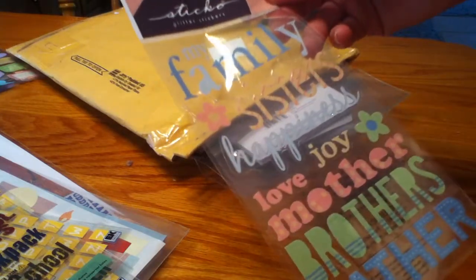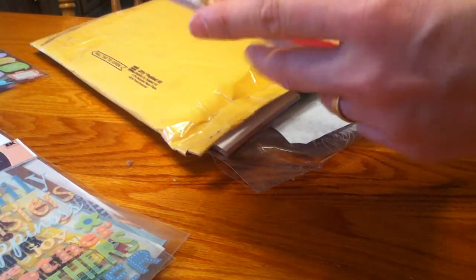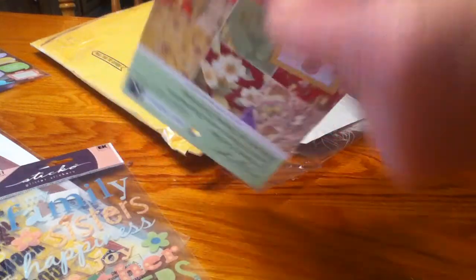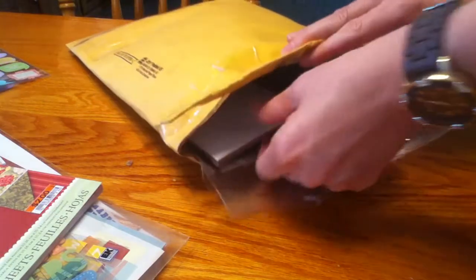And this is some Sticko family stickers. And this is a Susan Winget designer map pad — really pretty. I love that page there, really shabby chic. And the butterflies, I love that. That'll be really pretty to add to cards.